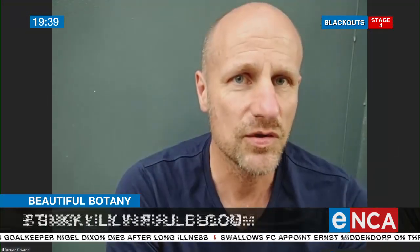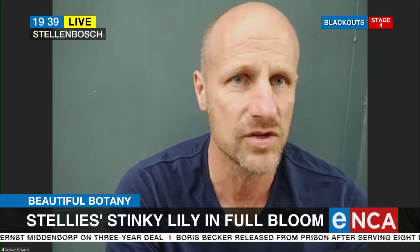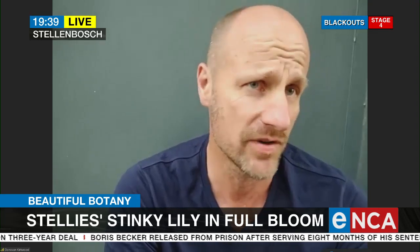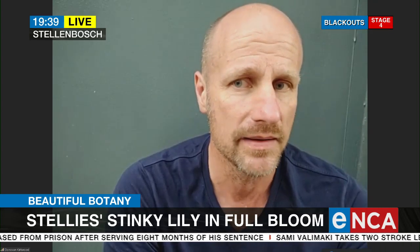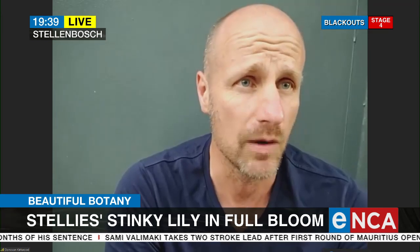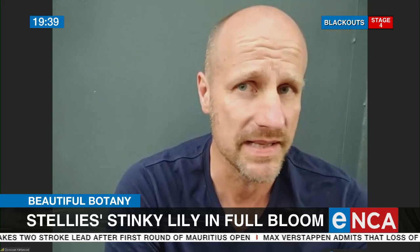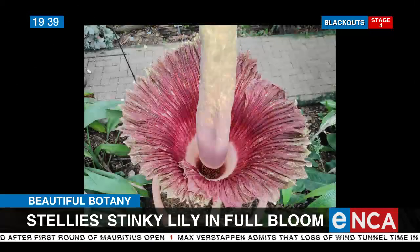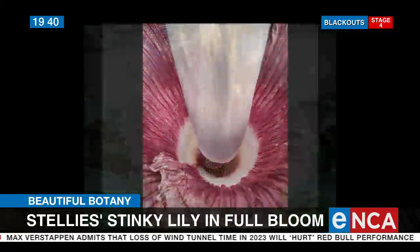So it's native to the far west of Sumatra, which is one of the islands of Indonesia, and only occurs on limestone hills within forest clearings and in secondary forests. Unfortunately, like much of the world, Indonesia has been massively transformed by agriculture, particularly oil palms and other habitat clearing. So it's very rare in the wild — we know there are less than a thousand individuals left in its wild home.